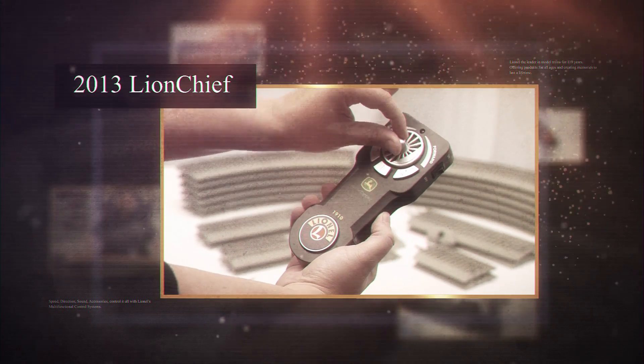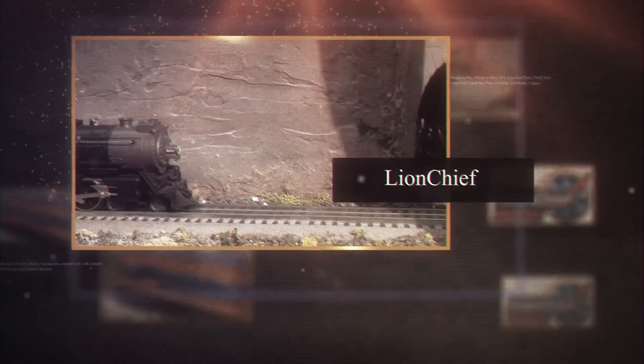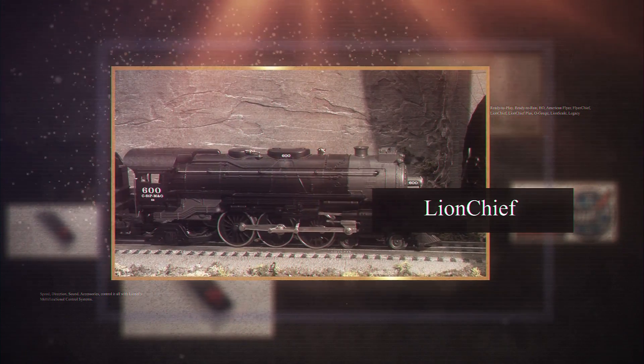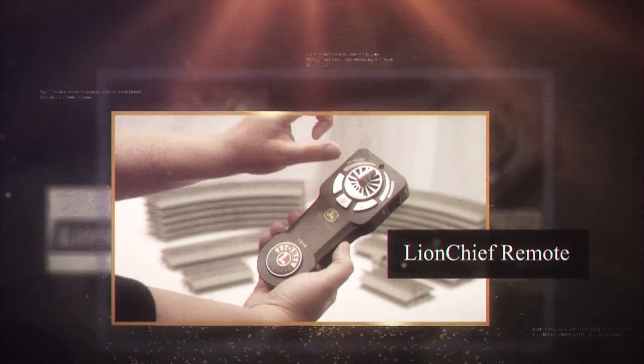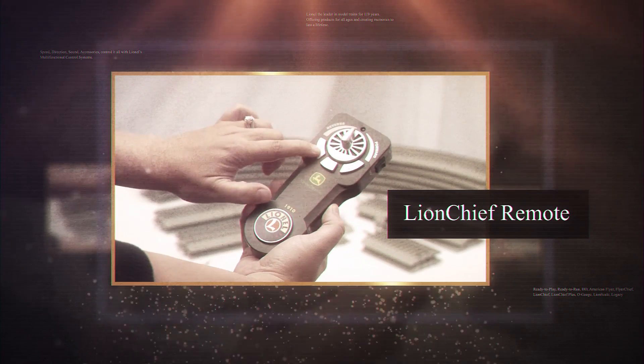We once again brought new innovation when, in 2013, Lion Chief was introduced. Designed as a child-friendly, easy-to-use system, Lion Chief allowed for the basic operations of a model train with a simple remote. Speed, direction, and sounds could be controlled with an RF remote included with each locomotive.